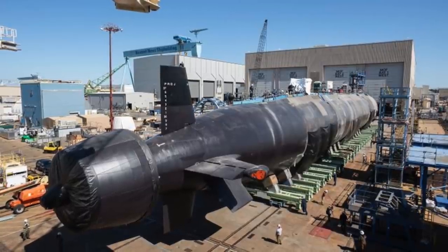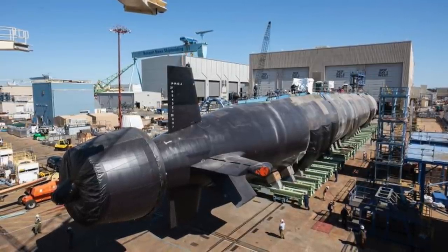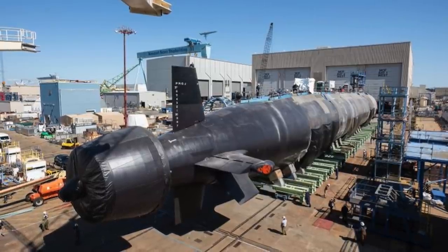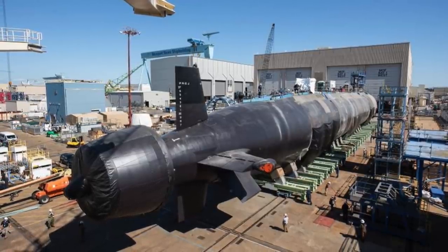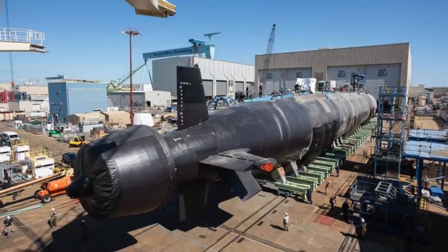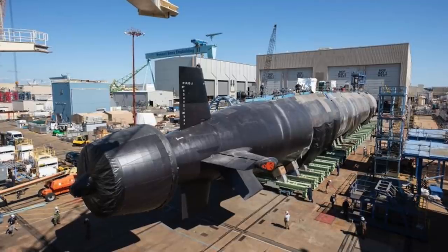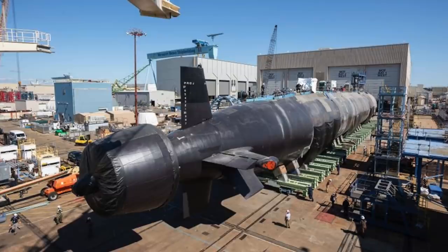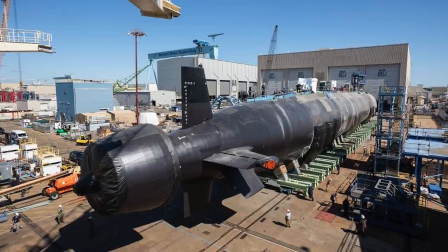A single S9G reactor that produces around 30 MW powers Montana. The S9G reactor is designed to operate for 33 years without refueling, giving USS Montana a practically unlimited range, limited only by food supplies and maintenance requirements. The reactor produces enough power to propel Montana over 25 knots — that is 46 km/h or 29 mph — though the actual numbers may be significantly higher.